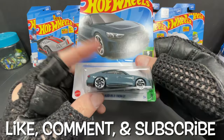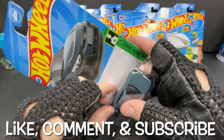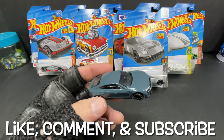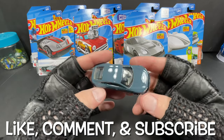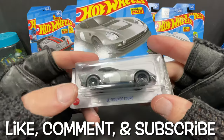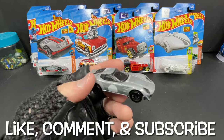The Audi RSE E-tron GT, which is an electric vehicle, has not been that hard at all — not too hard to find. And then we have the El Segundo Coupe, new for 2023, which did not give me a hard time at all either.